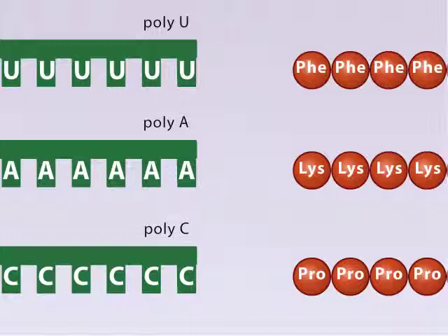From their experiments, the scientists knew that poly-U RNA directed the incorporation of phenylalanine into a protein. However, they didn't know how many uracil-containing nucleotides were required to create a codeword, now known as a codon. Was one nucleotide enough, or were two, three, or four required?